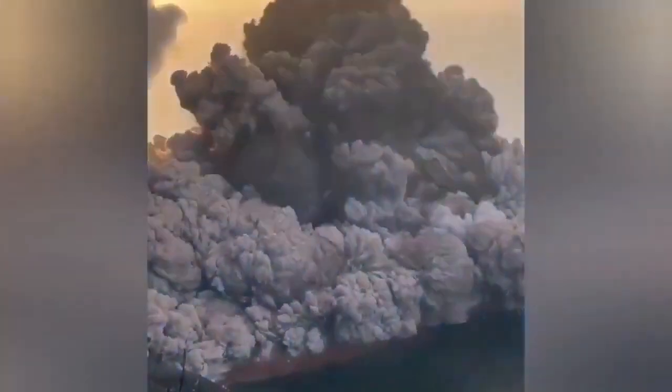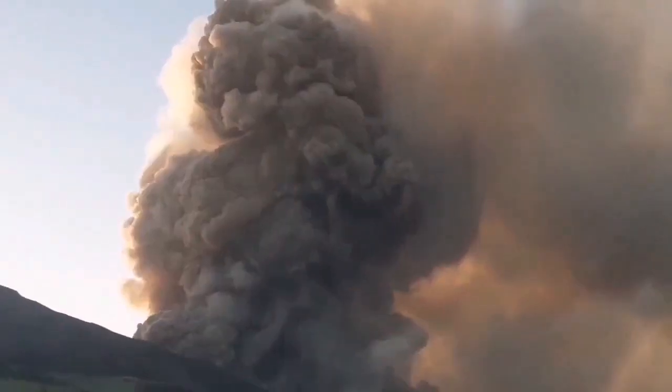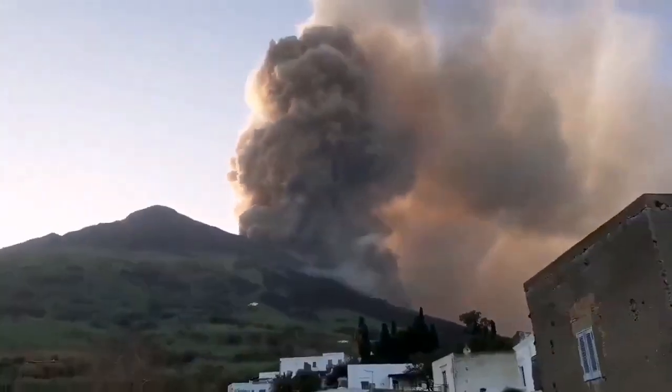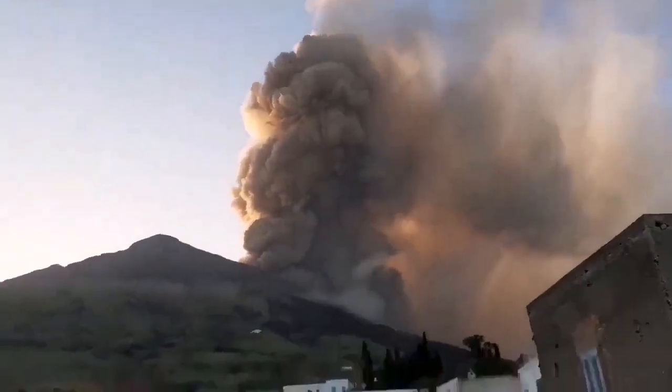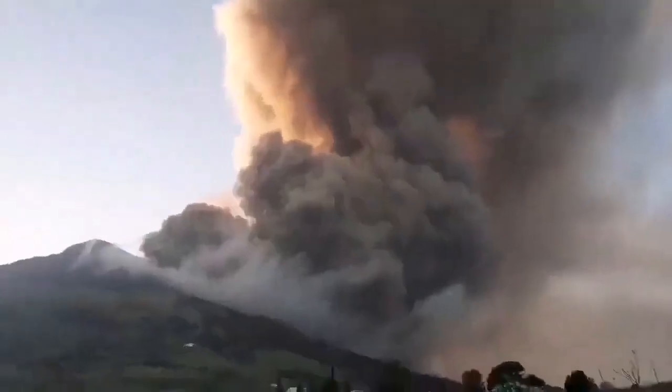Why is this erupting all the time on that flank? Stromboli is higher than that — you can see the actual summit further up. Why is it erupting here? My theory is that the magma cannot rise to the full height of the mountain. One reason is that this side always has erosion toward the sea. You can see lightning here. This side is always eroding, always removing material from the volcano, so there is always less weight on it — and that's the reason eruptions always happen there.